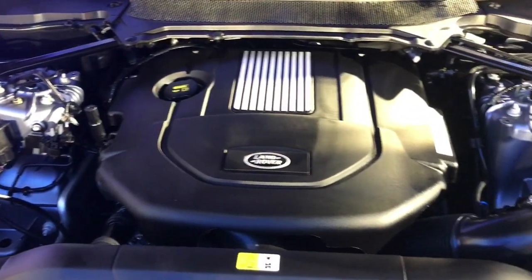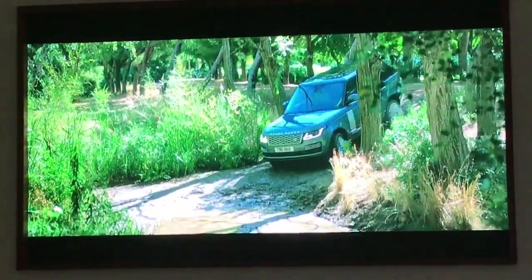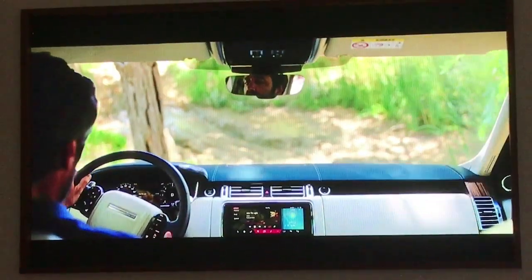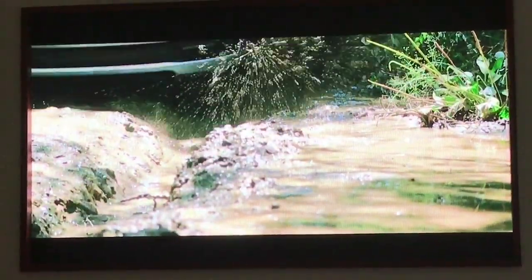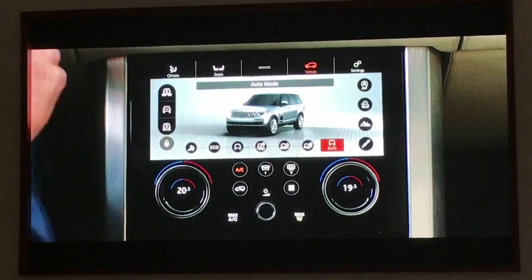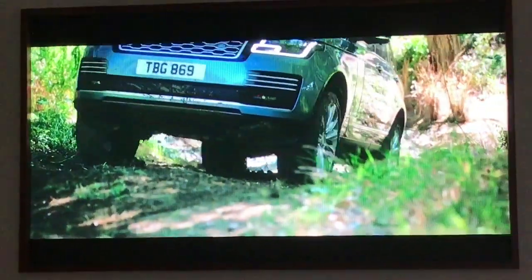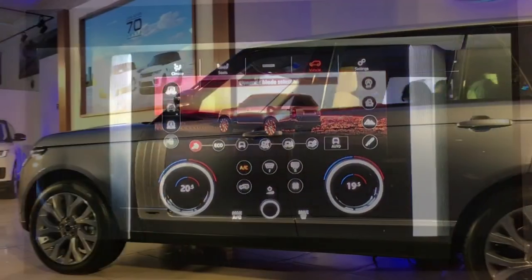There's a range of petrol and diesel engines on offer for the Range Rover, including JLR's signature supercharged 5-litre V8. All engines get an 8-speed automatic as standard. The go-anywhere ability of the Range Rover comes courtesy of the automaker's terrain response system that includes an active rear locking differential and a low-range gearbox function.